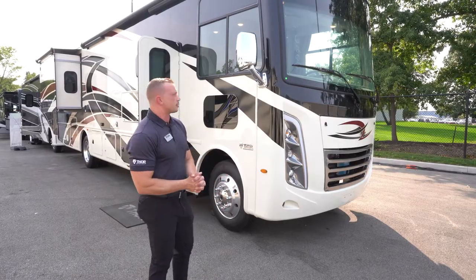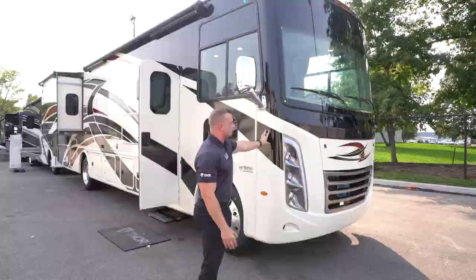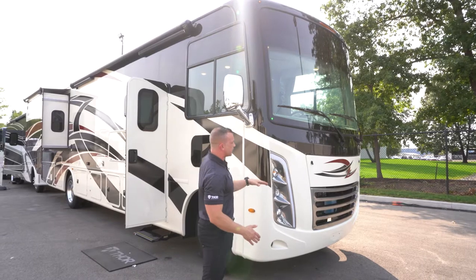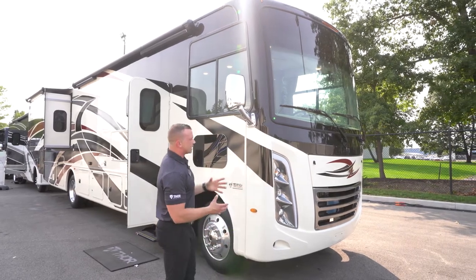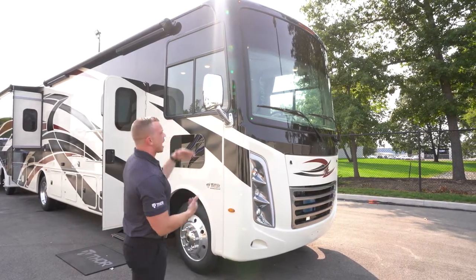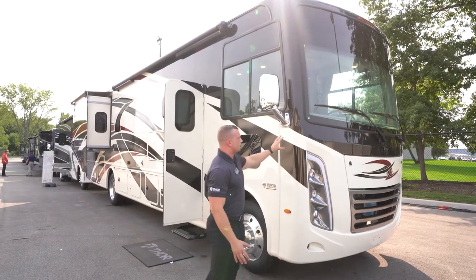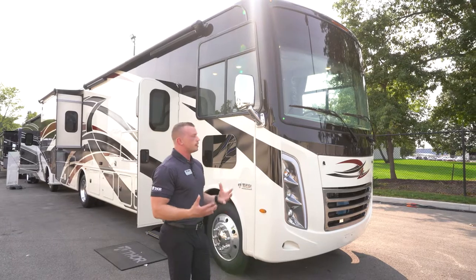Starting at the front of the motorhome, new for this year on the Hurricane is a brand new redesigned molded fiberglass front cap. You'll notice the headlights are now in a more vertical orientation versus last year's more horizontal orientation. This gives you a true bus-style Class A front cap with a bigger windshield and more visibility. Molded fiberglass is really important because it's all one piece — structurally it's going to be more sound than other manufacturers.